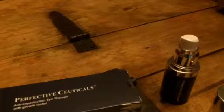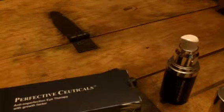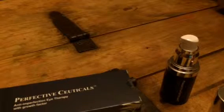This is for anti-imperfection, so it's an eye therapy, but you can see it absorbs pretty well into the skin. And you put it around the eyes. It's for imperfections — things like crow's feet, wrinkles, things like that.